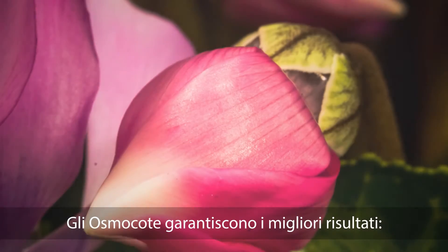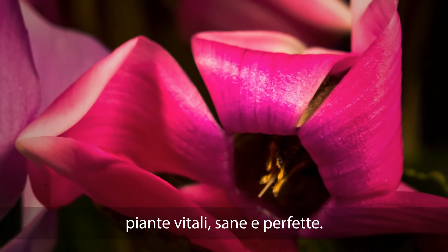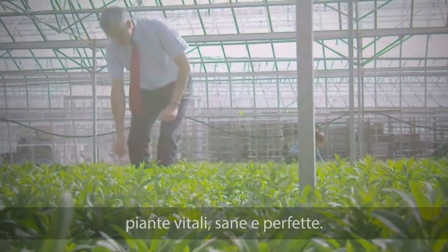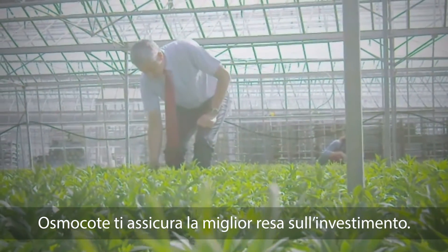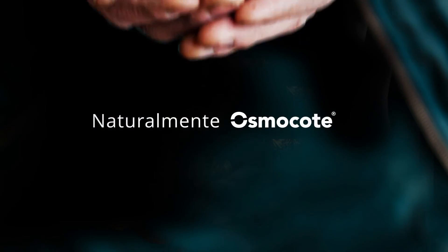Osmocote fertilisers guarantee the best results — vital, healthy and top class crops. It's the best return on investment for your business. Naturally, Osmocote.